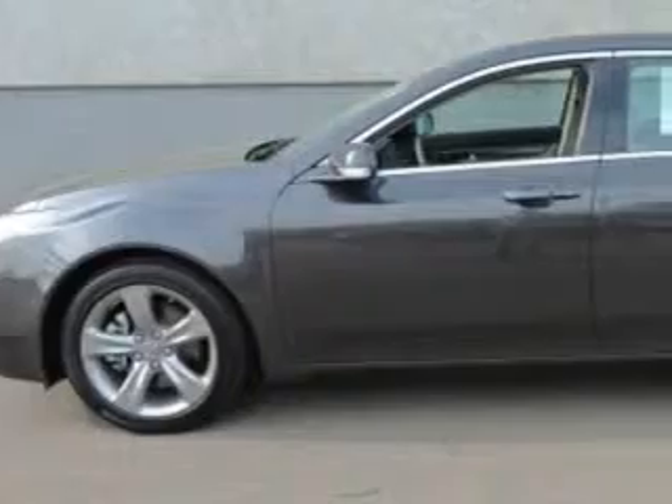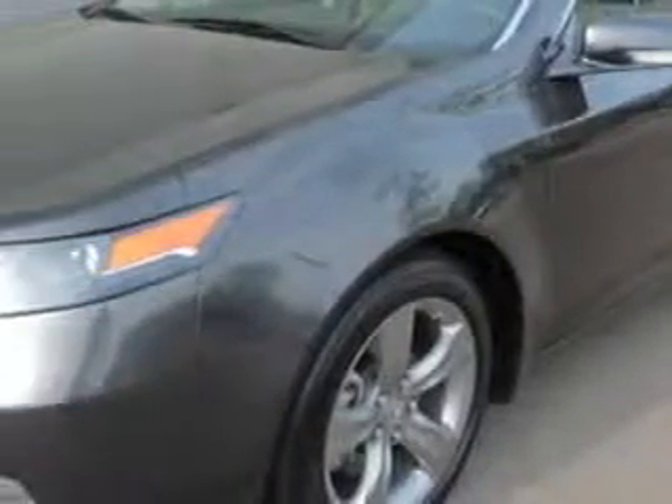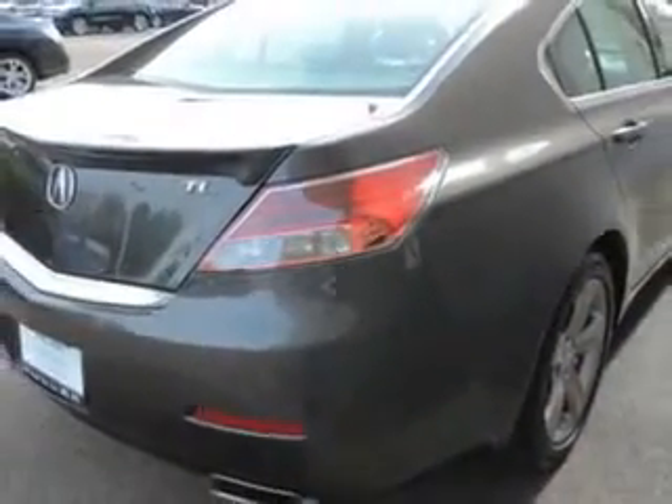Imagine driving this Graphite Lustre Metallic 2013 Acura TL Sedan Advance, equipped with a 6-cylinder engine and an automatic transmission. Enjoy an impressive 29 miles to the gallon on this great car with features like Rear Defogger, Satellite Communications, and AcuraLink.